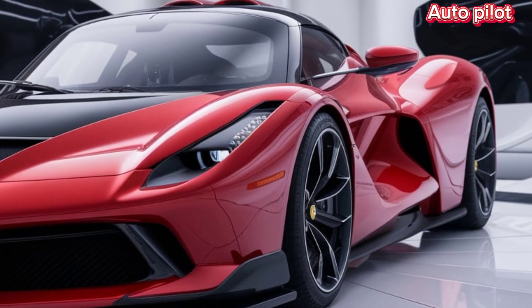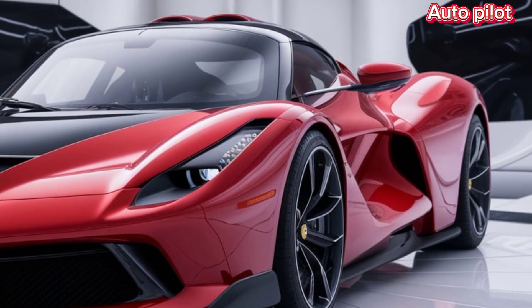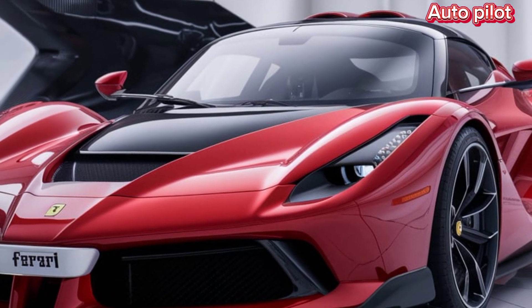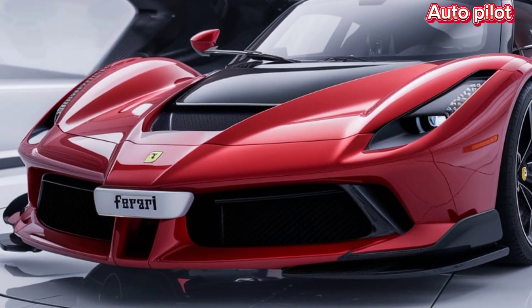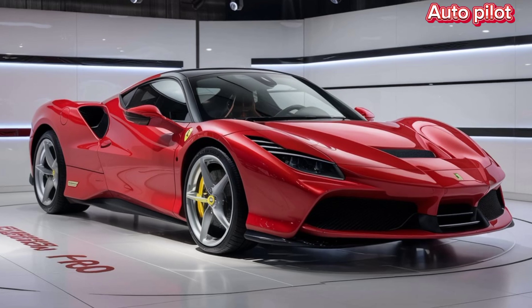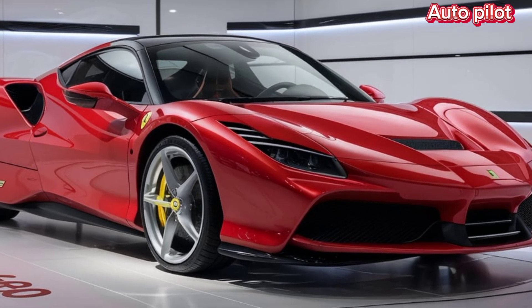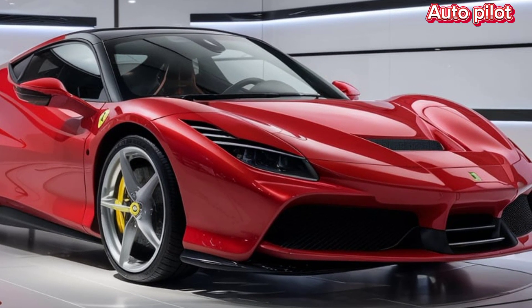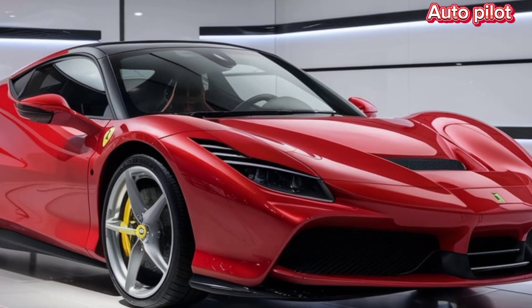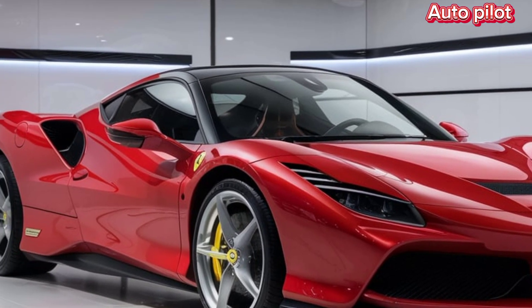The F80 is powered by a hybrid V8 engine paired with electric motors, producing an astonishing 1,200 horsepower. This powertrain allows the F80 to go from 0 to 60 in just under 2 seconds, making it one of the fastest cars in the world. But it's not just about speed — Ferrari has managed to create a balance between performance and efficiency, with the hybrid system also boosting fuel economy, a rare feature in hypercars.